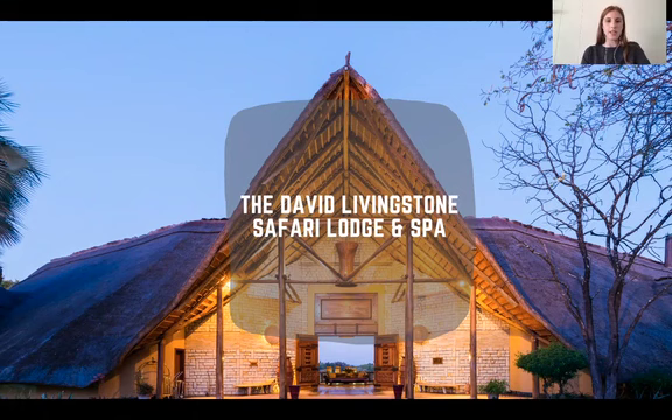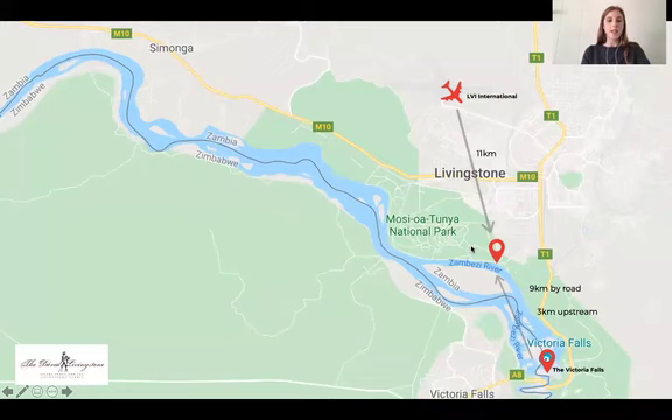This lodge is a firm favorite for FITs, and there's also been a huge increase in popularity for the incentive market due to its size and the option for companies to buy out the entire lodge. Our portfolio of three lodges is based in Livingston, Zambia, and this property is located inside the Mosi-oa-Tunya National Park alongside the Zambezi River. Guests are often treated to regular sightings of elephants around the property and swimming herds between Zambia and Zimbabwe, which is pretty special.